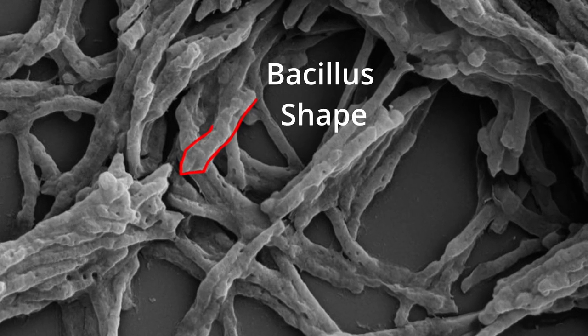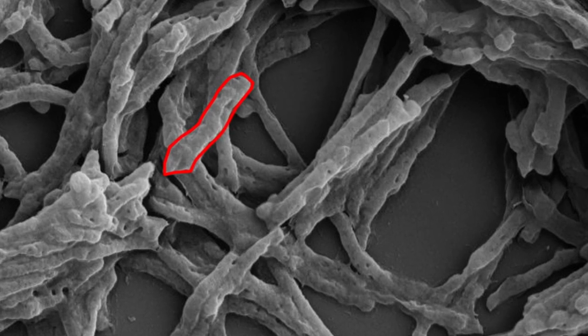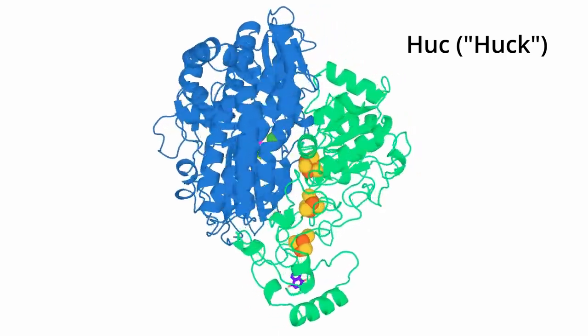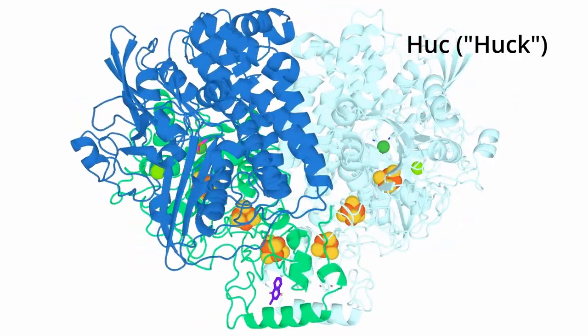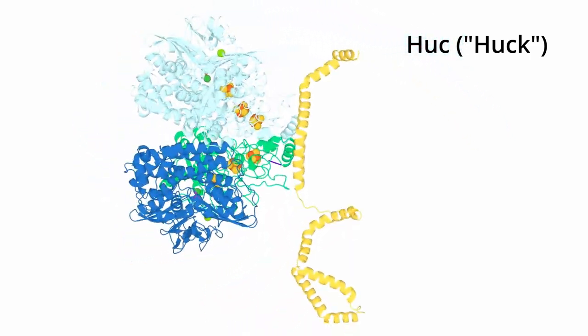Until now, thanks to the work of Dr. Riz Grinter and PhD candidate Ashley Kropp from Monash University, who were able to discover the exact mechanism Mycobacterium smegmatis uses to utilize hydrogen as a source of energy. This bacteria has a bacillus or rod-like shape. Within the bacterial cell, an enzyme called Huc is able to use hydrogen from the air as a source of energy through a process called oxidation — the same electrochemical principle applied in hydrogen fuel cells.